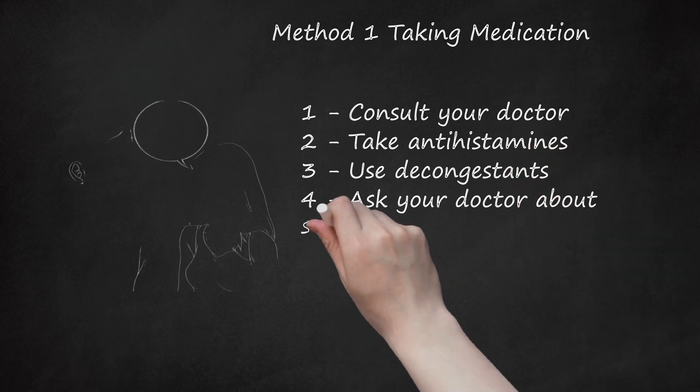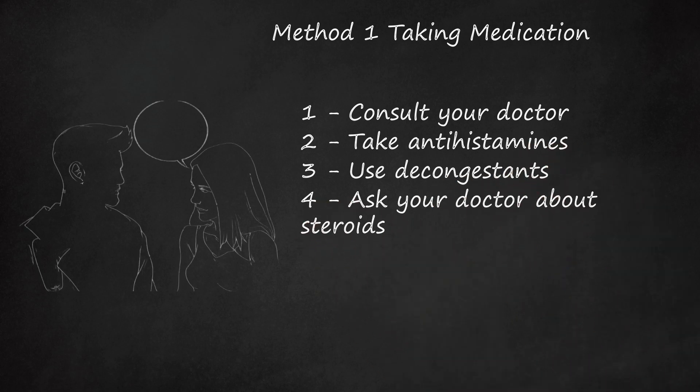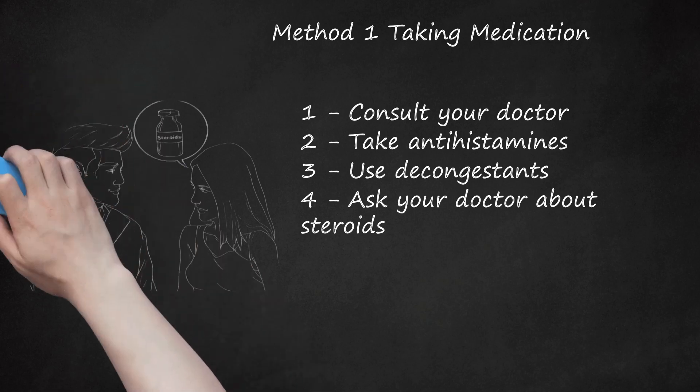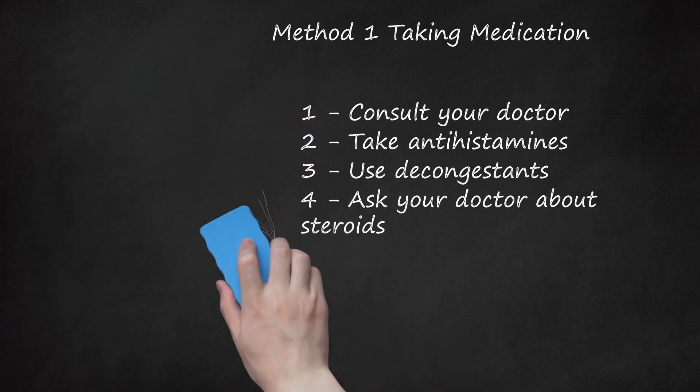Step 4: Ask Your Doctor About Steroids. Steroids work by suppressing your immune system, thereby reducing inflammation. These medications work best when used on a regular basis instead of an as-needed basis and are only available by prescription. They can take longer to start working, so give at least 2 weeks before deciding if it works for you. Steroids for allergies usually include nasal sprays such as Flonase and Nasonex. Although long-term oral steroid usage is not recommended, intranasal steroids do not show the same long-term side effects, so long-term usage of intranasal steroids is generally acceptable as long as you use a low dose and use it only during allergy season.